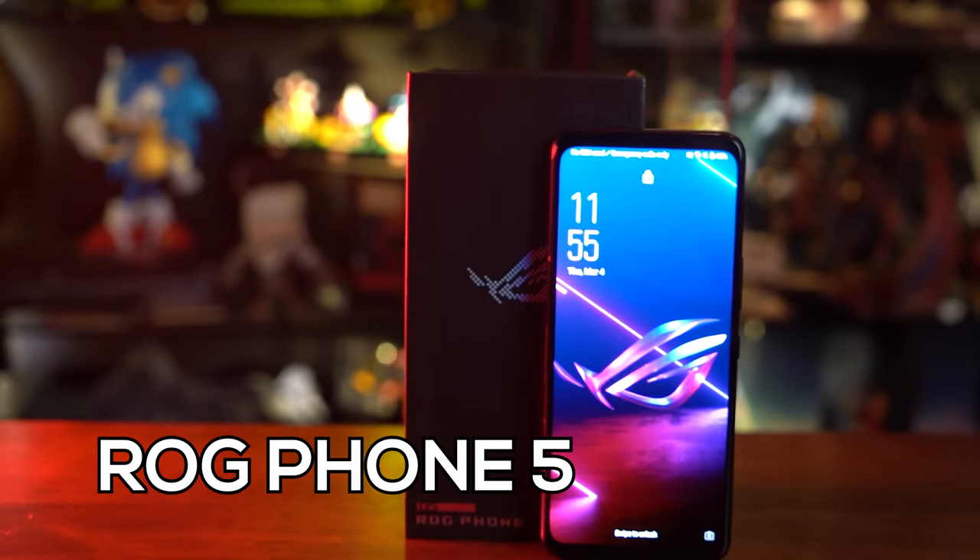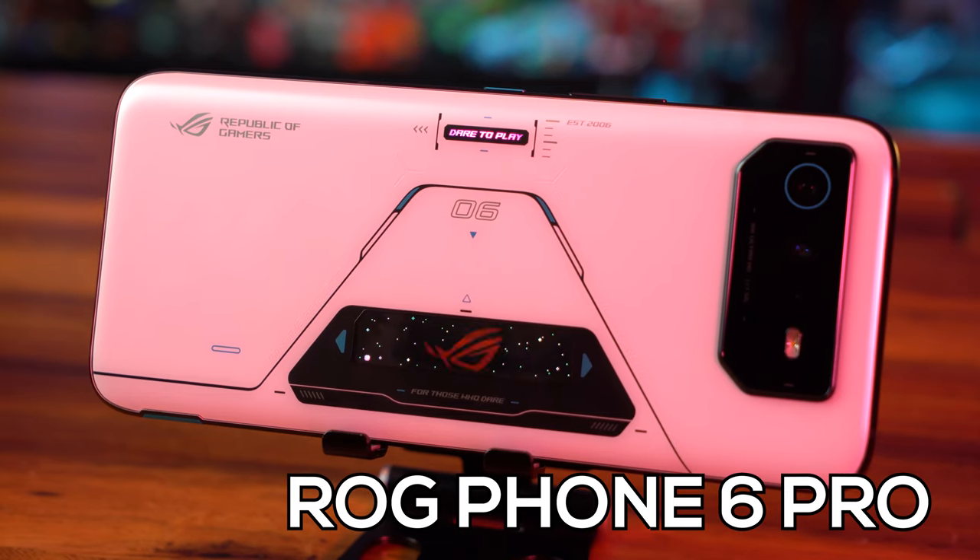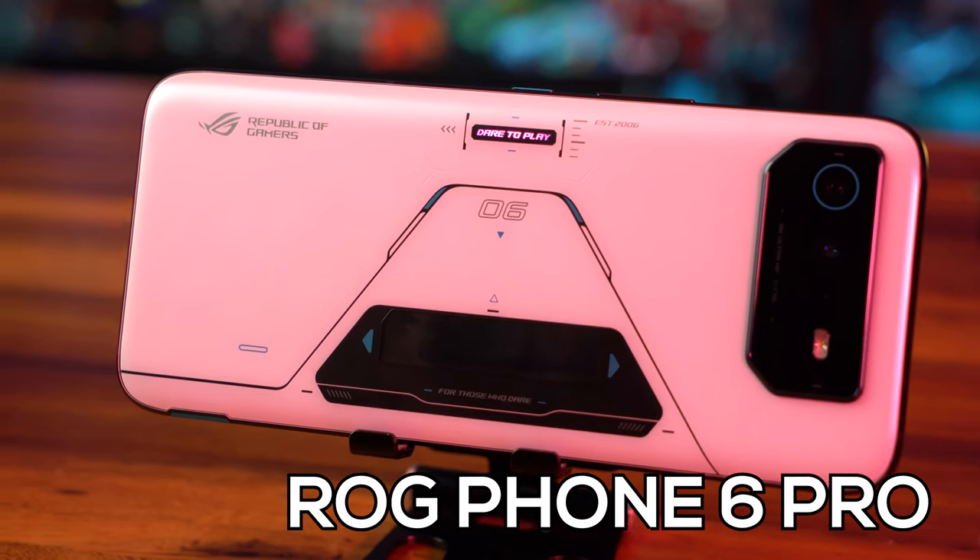The ROG Phone 5 was released in March of 2021 and not even a year later, ASUS has brought the next iteration of their flagship gaming smartphone to the lineup. This phone knocks everything out of the park when it comes to gaming and then some. Today I'll be unboxing the ROG Phone 6 Pro and give you my first impressions on its gaming performance and other things. Let's get into it.